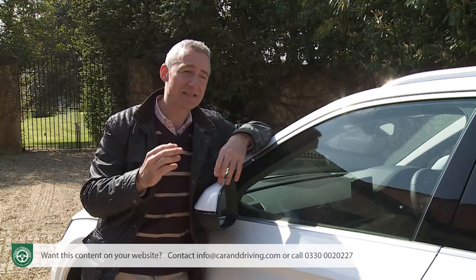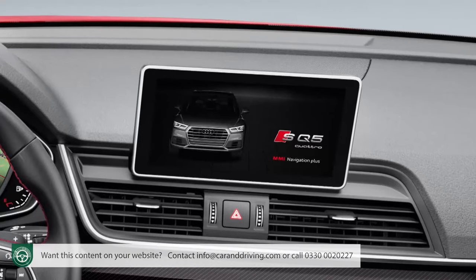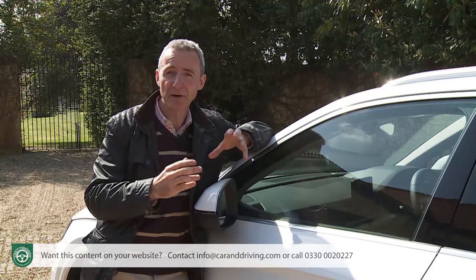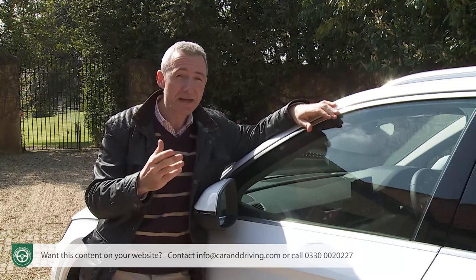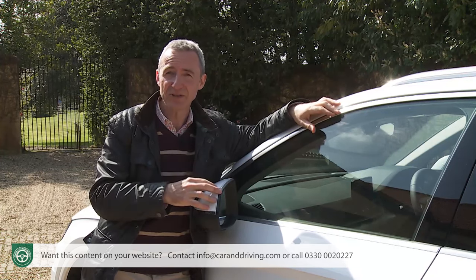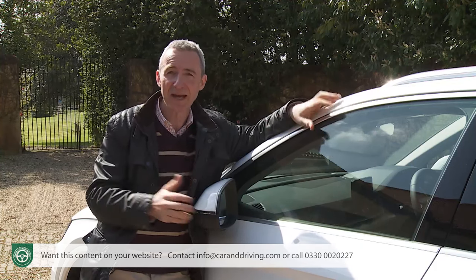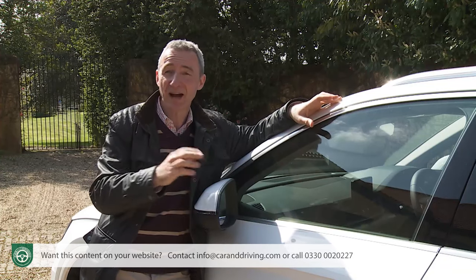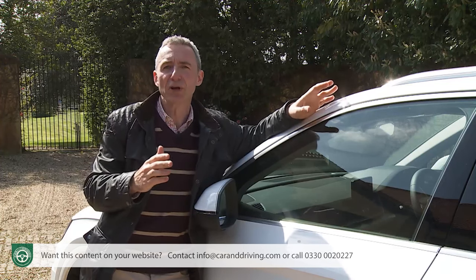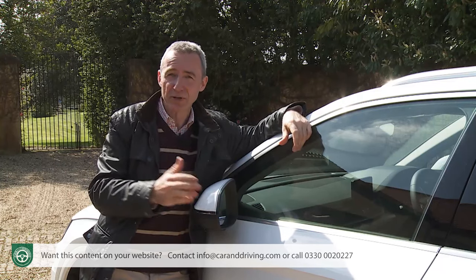The most important inclusion in the technology pack is the sophisticated MMI Navigation Plus with MMI Touch system — a large 8.3-inch colour touchscreen with a 10-gigabyte music hard drive, DVD player and responsive NVIDIA graphics, giving you a crisp 3D map display and a clever personal route assist feature. This can learn your regular destinations, storing them associated with the vehicle's regular park position and time of day. The navigation system can cut in even if you haven't activated it — so if your usual route home is troubled with a snarl-up, the navigation will inform you and suggest a re-route.